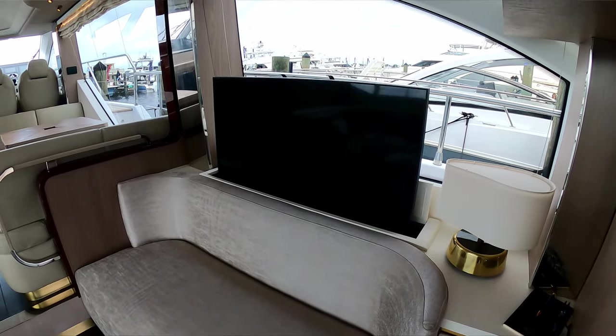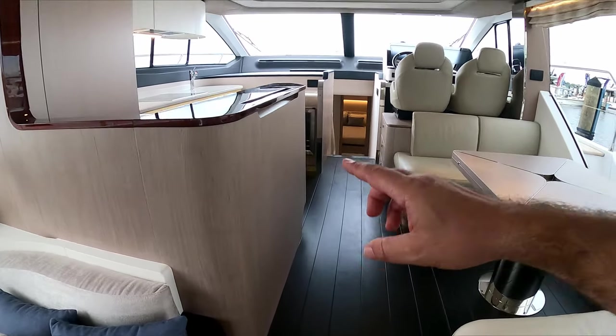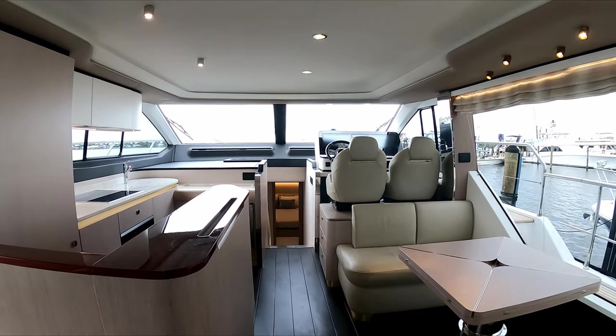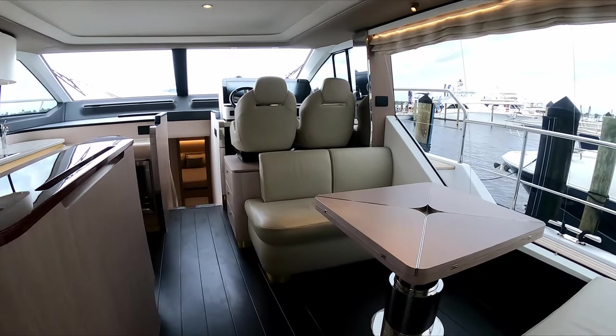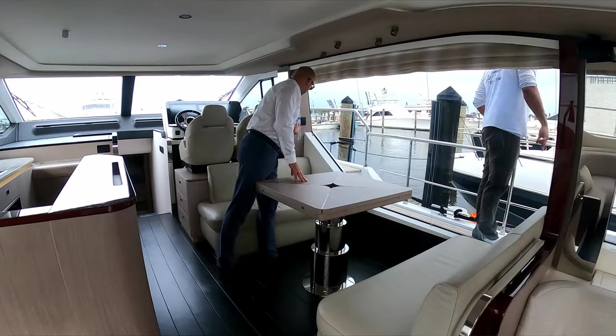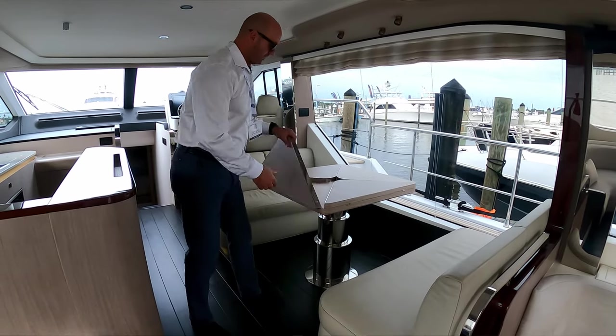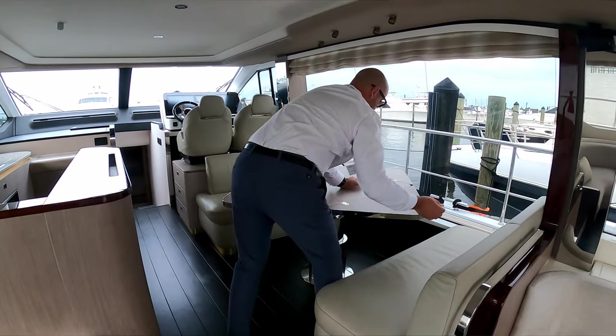Going forward of the salon, you're going into the galley area. You have a nice contrast of dark wood floors with the lighter overhead, and then on starboard side you have a massive, huge window with really good views. There's also a dining table or coffee table — you can fold it out, turn it around.